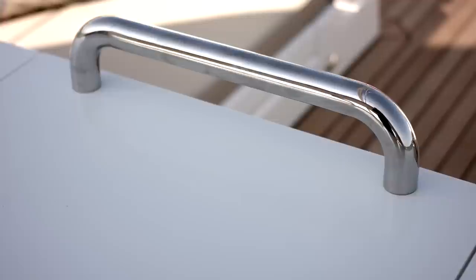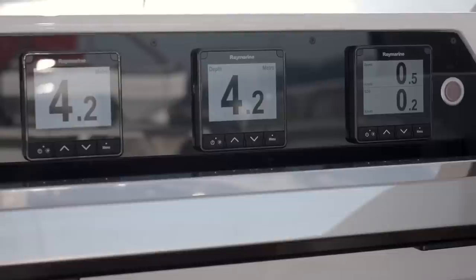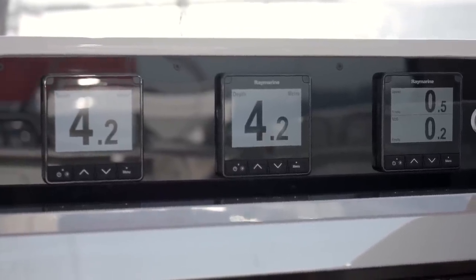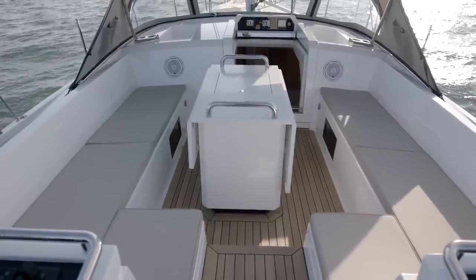Grab handles are fitted at either end of the table giving you handholds when you need them. Extra navigation instrumentation is fitted over the companionway giving visibility of the yacht's progress and prevailing conditions to those on deck.